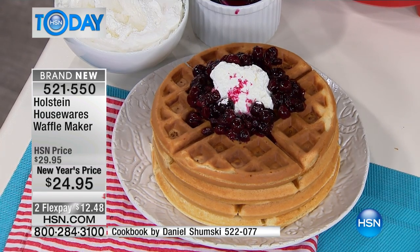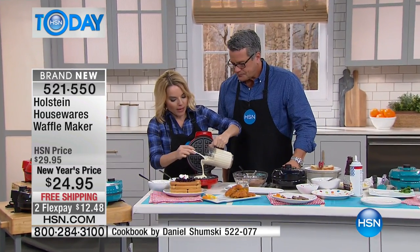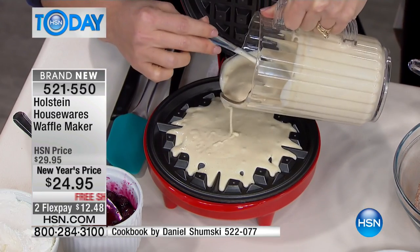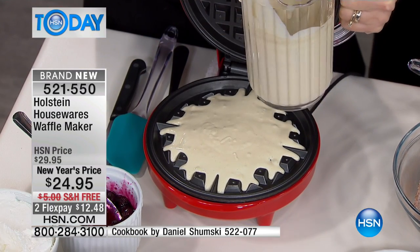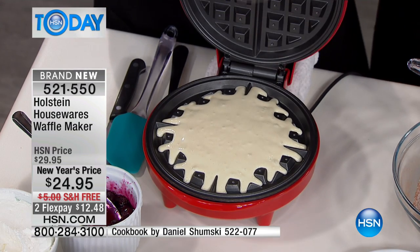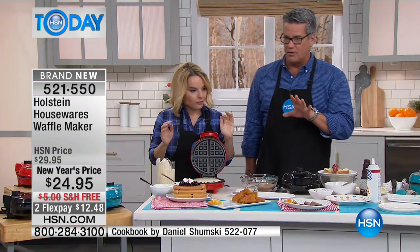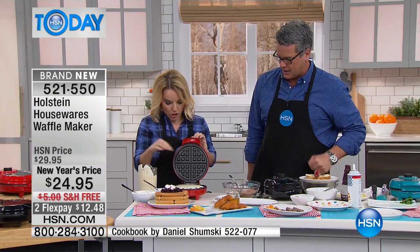There are so many things besides just regular waffles, which is what we're going to start off with right now. I'm going to let that just kind of slide right out — see how it just moves. Remember, it'll rise up when you close it, so don't overfill it. If you do, you can wipe it, but don't overfill it. Allow it to fill the little nooks and crannies.